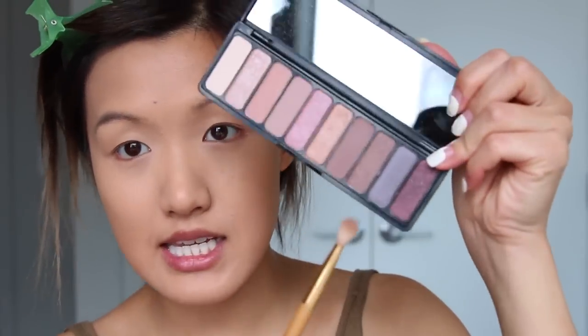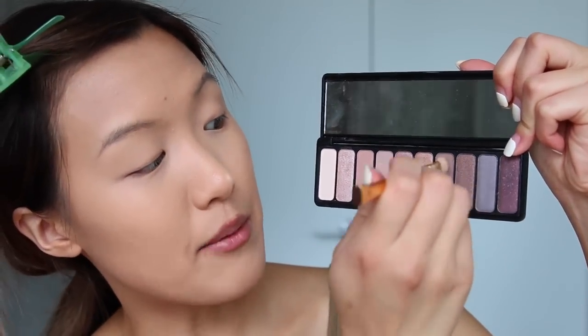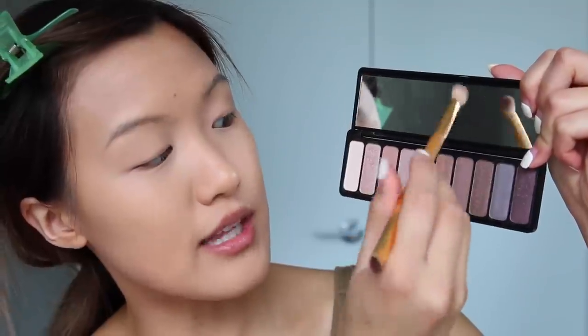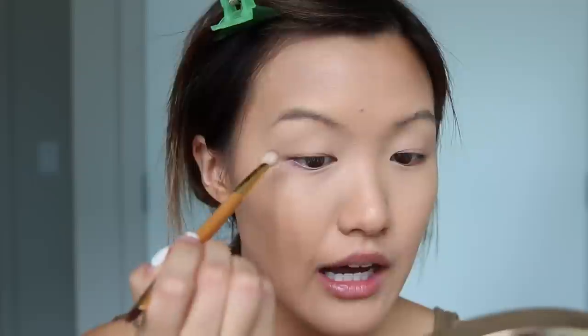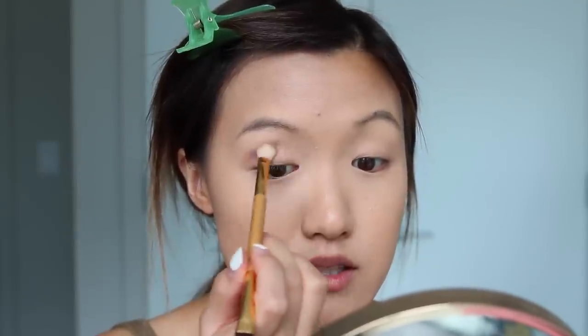I just got this palette — I tweeted about it the other day. It is amazing and I have to show you guys how it works. This palette is $10. I'm going to take this shade right here on a fluffy brush — this is the rose gold palette, by the way — and it's just going to go in my crease. Girl, it's pigmented. This eyeshadow palette is the shit.